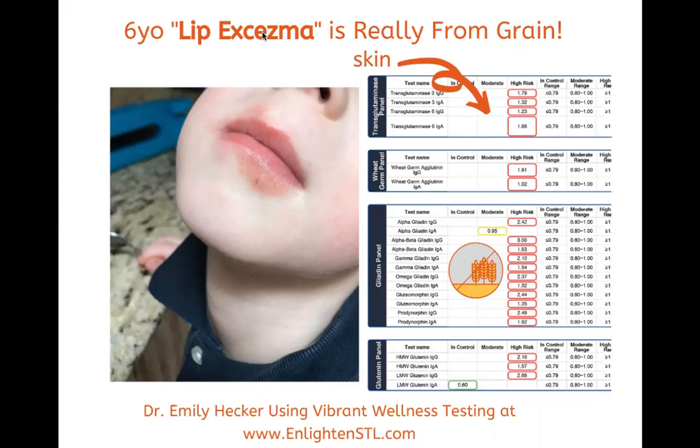He wasn't getting a lot of gluten in our house, but occasionally would have lunch at school on Fridays, or my husband would take him out for breakfast every once in a while. He was getting exposed to some gluten — not a whole lot. I don't even keep it in my house, but he was getting exposed.